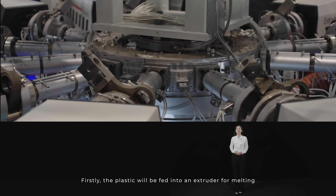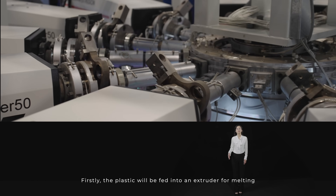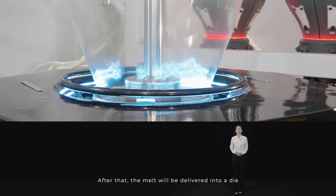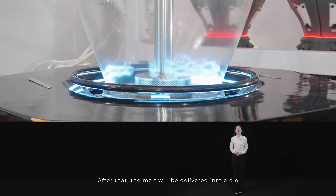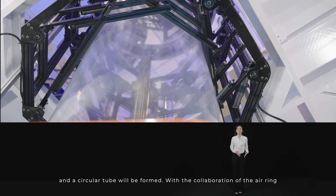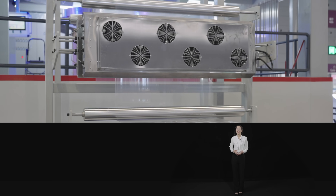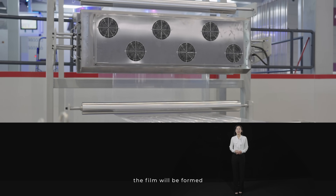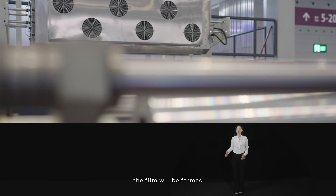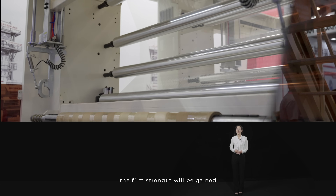Firstly, the plastic will be fed into an extruder for melting. After that, the melt will be delivered into a die and a circular tube will be formed. With the collaboration of the air ring and other equipment, the film will be formed and after stretching and cooling, the film strength will be gained.